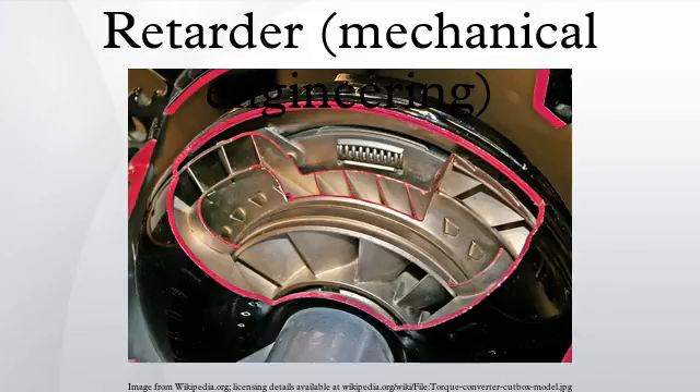A retarder is a device used to augment or replace some of the functions of primary friction-based braking systems, usually on heavy vehicles. Retarders serve to slow vehicles or maintain a steady speed on declines, and help prevent the vehicle from running away by accelerating down the decline. They are not usually capable of bringing vehicles to a standstill, as their effectiveness diminishes as vehicle speed lowers. They are usually used as an additional assistance to slow vehicles, with the final braking done by a conventional friction braking system.